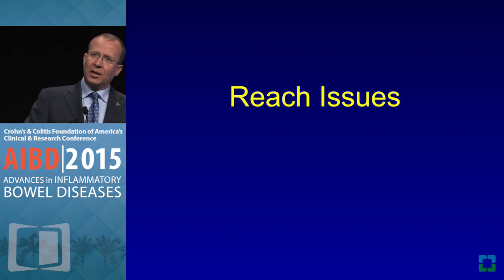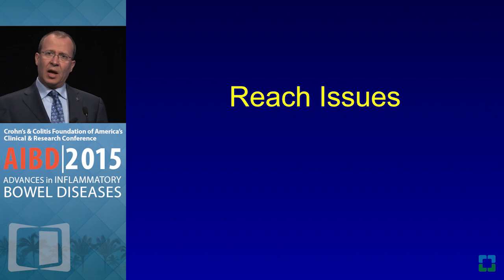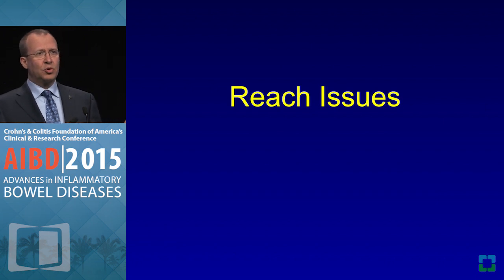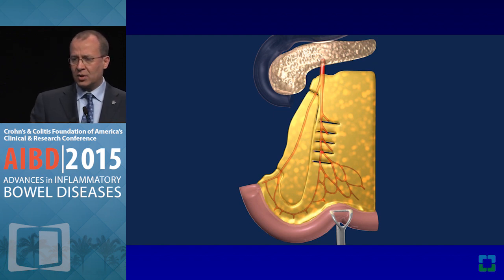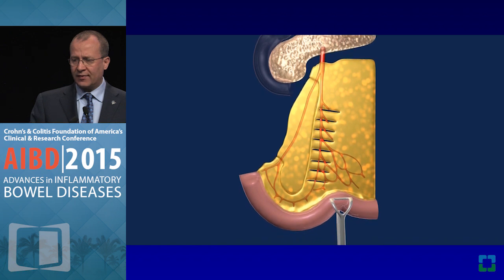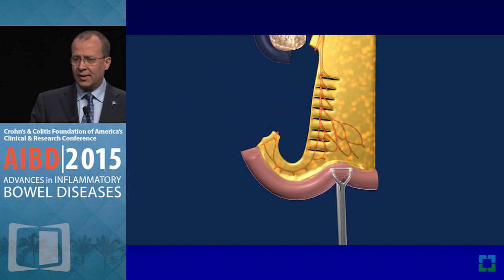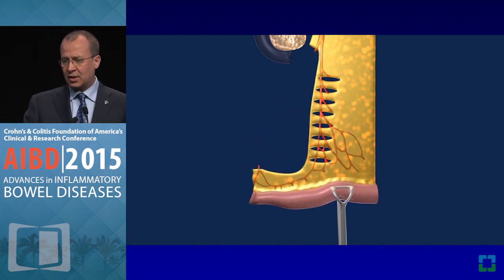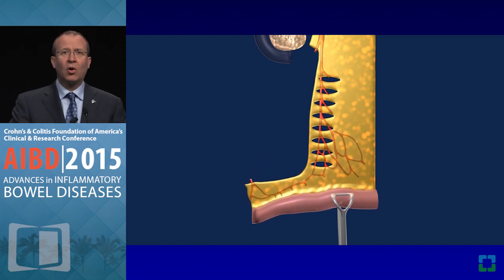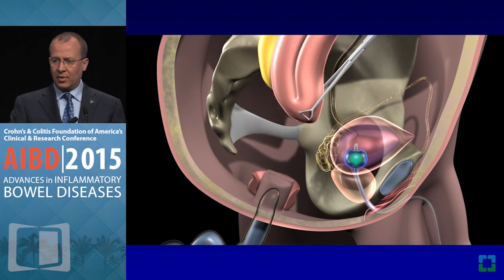Pouch surgery is not like a simple appendectomy — you need to be creative in the operating room to push the limit on behalf of the patient. Not everybody is the same; the pouch may not reach. I routinely take the ileocolic artery and look at this vessel — the superior mesenteric artery. These are lengthening maneuvers, and even a small injury to this artery may be the end of the procedure, leaving the patient with a permanent ileostomy for life. Repetition is the mother of skills.